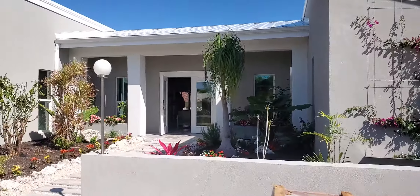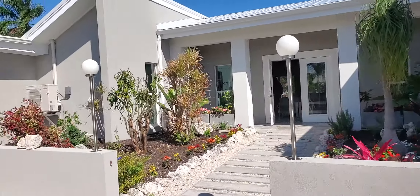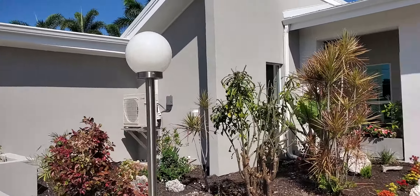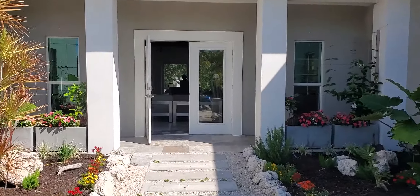Bougainvillea going up the side of the house. We're gonna walk right through the front door, so the garage area is over there. That's brand new air conditioning units. We're gonna walk through the front door here.